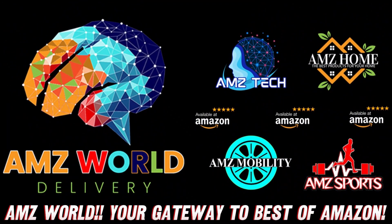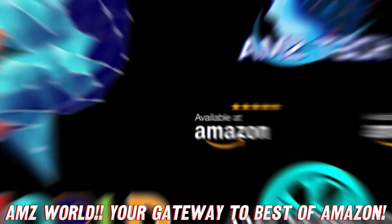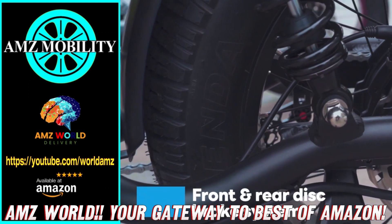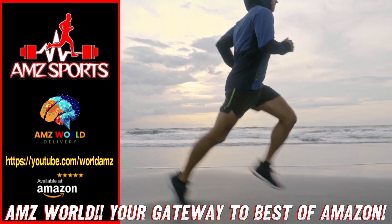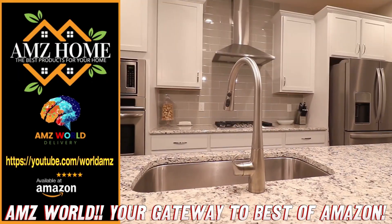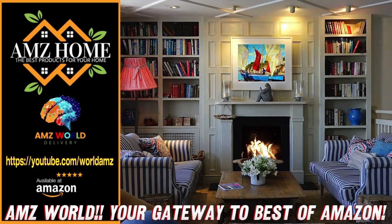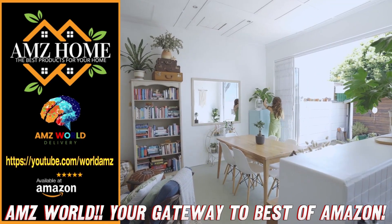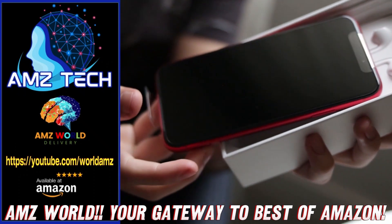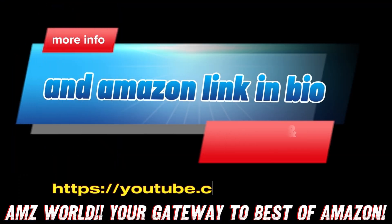Welcome to AMZ World. We're your gateway to the best of Amazon. Explore our channels: AMZ Sports for Athletic Gear, AMZ Mobility for Tech On The Go, AMZ Home for Household Essentials, and AMZ Tech for the Latest Gadgets. Our videos provide detailed descriptions and overviews of top-selling products on Amazon. Subscribe and stay tuned for more. We'll see you next time.